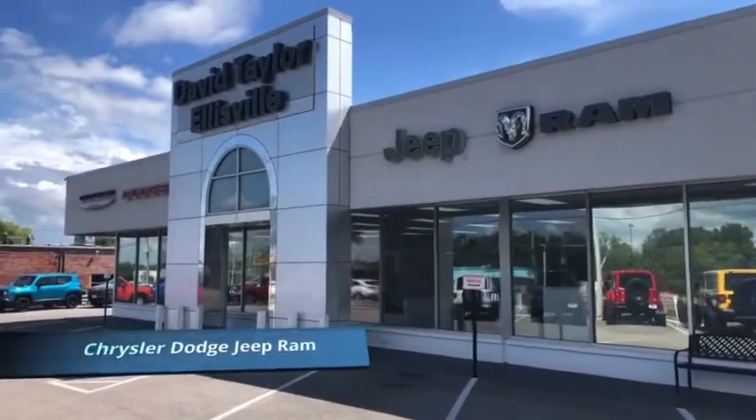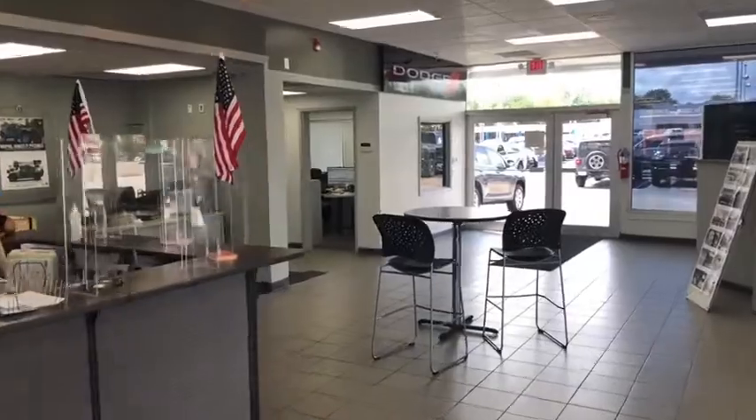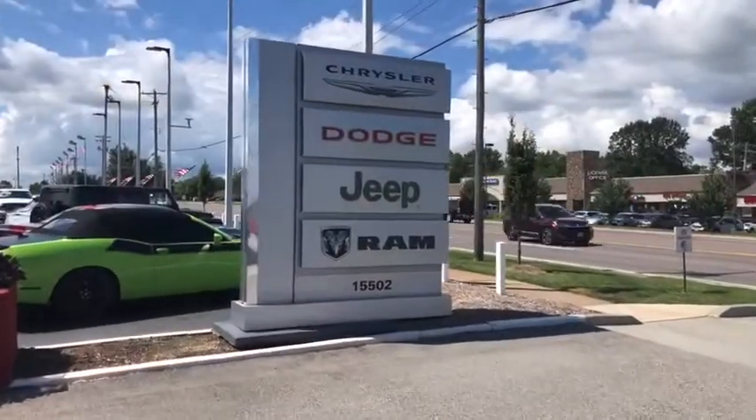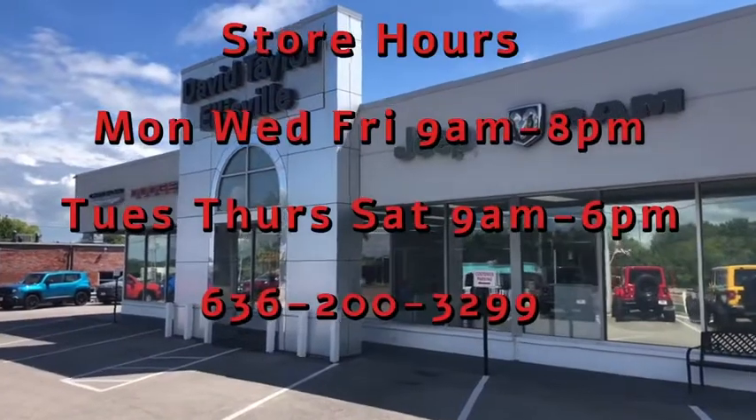At David Taylor Ellisville Chrysler Dodge Jeep Ram — the fastest growing Chrysler Dodge Jeep Ram store in St. Louis, Missouri. Every vehicle has been sanitized for your safety. Come see us at 15502 Manchester Road in Ellisville, Missouri.